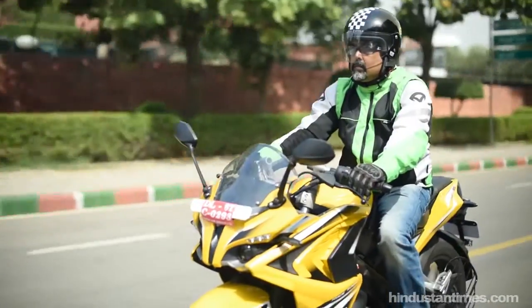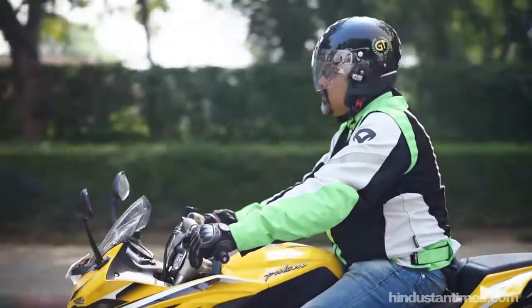What we have here is the RS200, the built-for-the-racetrack performance machine. Hi, this is Hindustan Times Rider Seat and I am Hari Warrior, your host for the day.